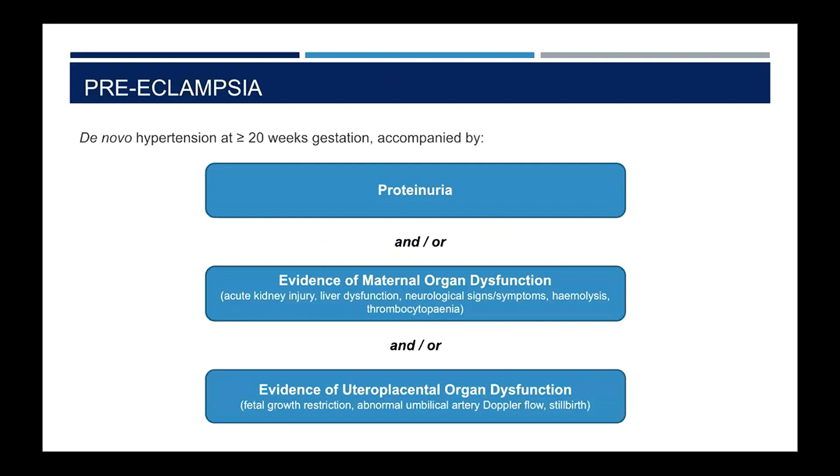The major risk of hypertension during pregnancy — either pre-existing or gestational hypertension — is preeclampsia. The classical definition of preeclampsia is new hypertension at or after 20 weeks of gestation accompanied by evidence of organ dysfunction. We can divide the organ dysfunction into proteinuria or evidence of maternal organ dysfunction, which includes acute kidney injury, liver dysfunction, neurological signs or symptoms, haemolysis or thrombocytopenia — including the constellation of haemolysis, elevated liver enzymes and thrombocytopenia which makes up HELLP syndrome — or evidence of utero-placental dysfunction, which can manifest as fetal growth restriction, abnormal Doppler of the umbilical artery, or stillbirth. The diagnosis of preeclampsia only requires one of these options, not all of them.